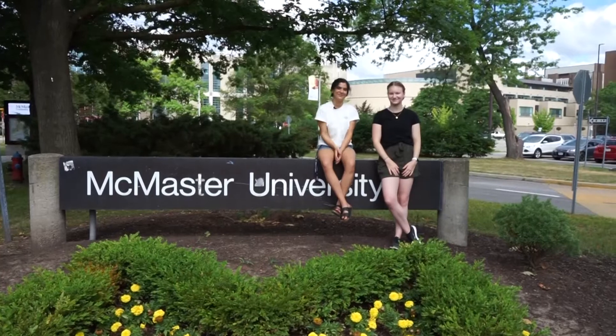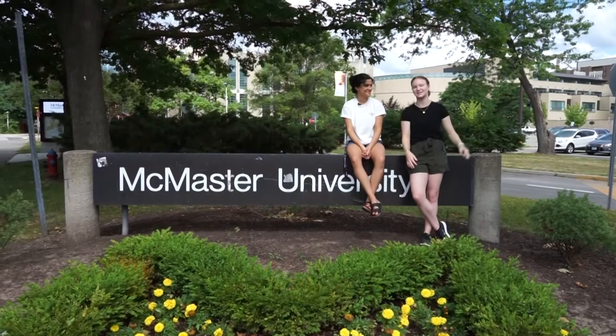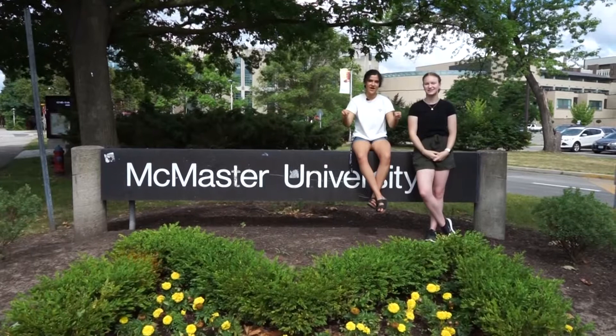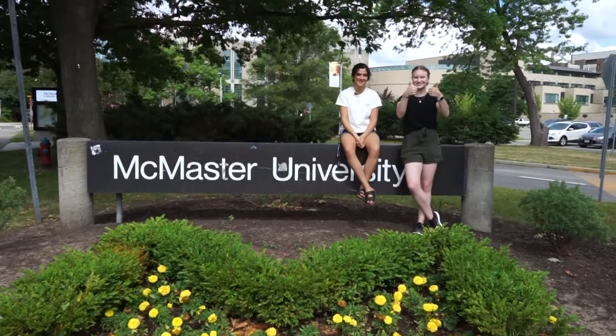Hi, I'm Sonya. And I'm Leron. Welcome back to MaxiMinutes. Today we are back on campus and we asked you guys on our Instagram what you wanted to see. We got a lot of requests and we're actually going to do two parts of this video. This is part one where we are on campus, and next time we're gonna be in Westdale. Let's go!